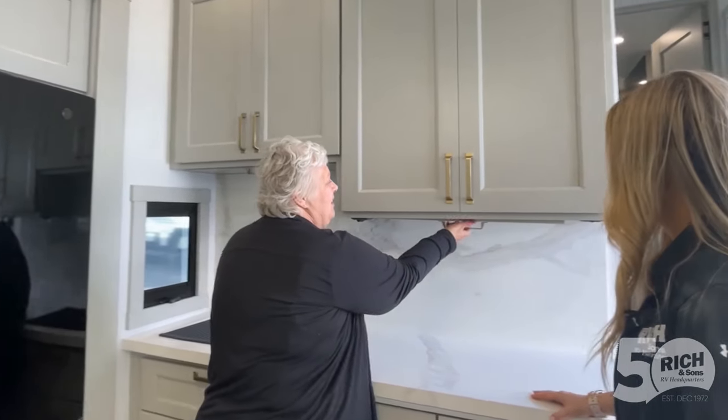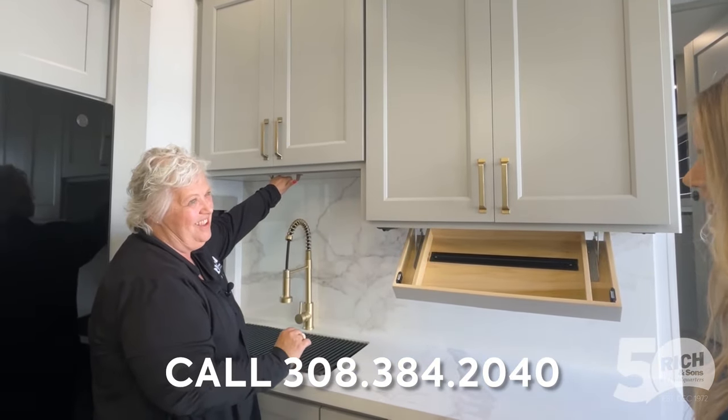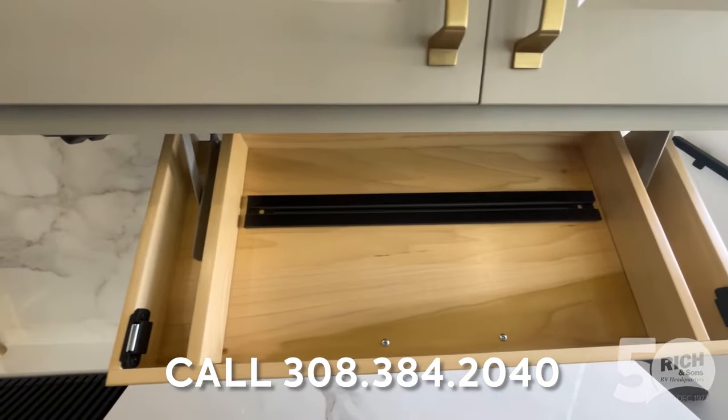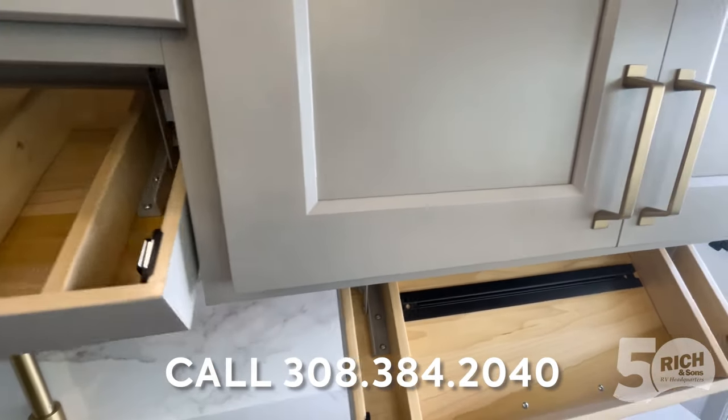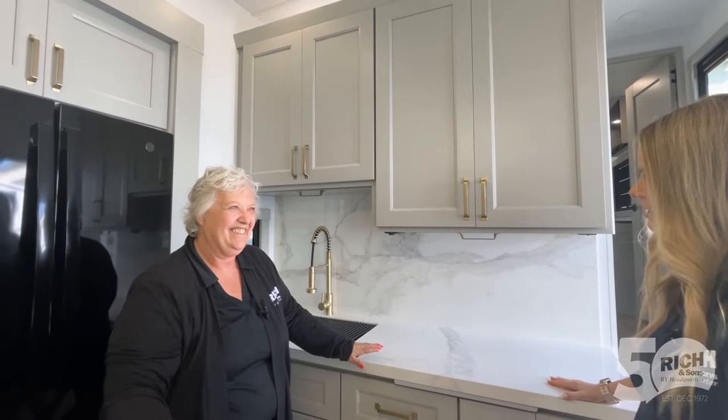I got to show you this. Look at these drop-downs for each. That's nice — that's what goes in here. Oh my gosh, so much room. Very cool, that's awesome. There's so much space in there. Never would have guessed that.